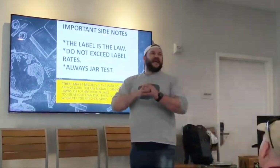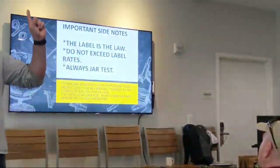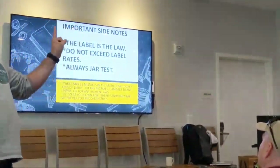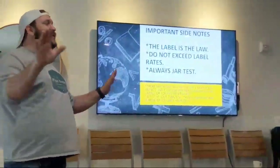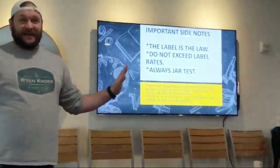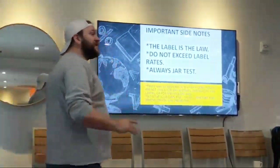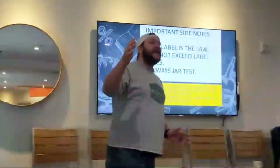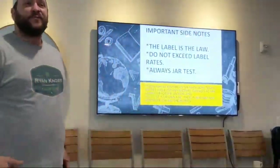Always jar testing — and I will tell you right now, we are not mixing concentrates in a jug. Don't ever do that. If you do do that, don't tell anybody. Act like it never happened. If you start mixing concentrates, the potential for gases or gelatinous materials to form in the can is really high.